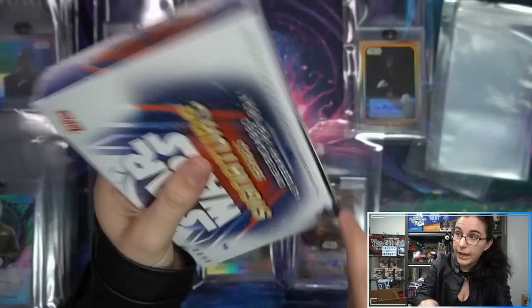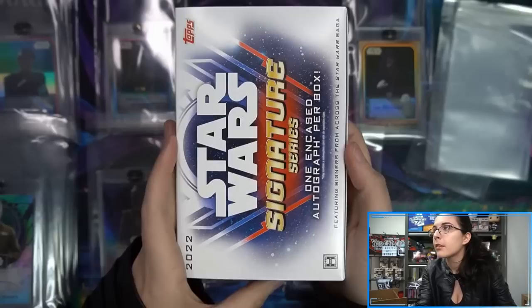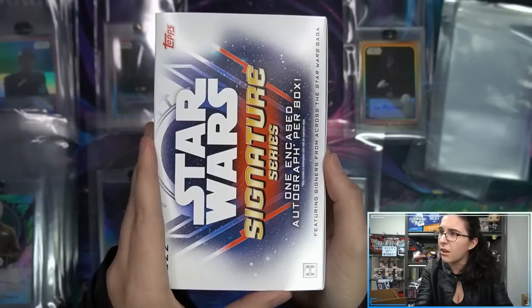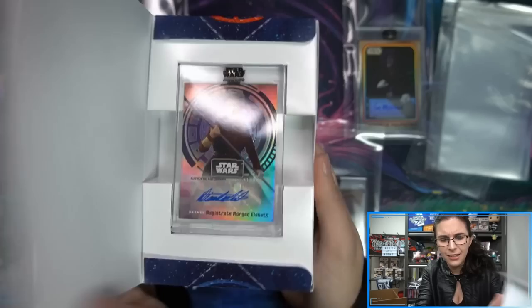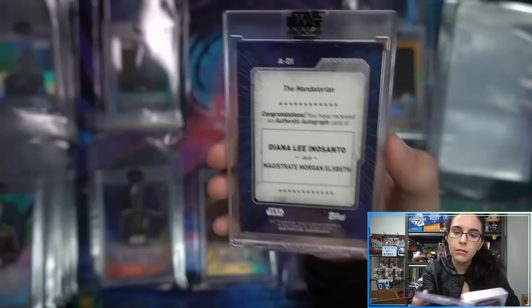All right, we are on the second-to-last box — almost done. This old case took less than the jumbo, and that's 10 packs. We have Diana Lee Inosanto here as Magistrate Morgan Elsbeth, base auto from the Mandalorian as well — another base auto.